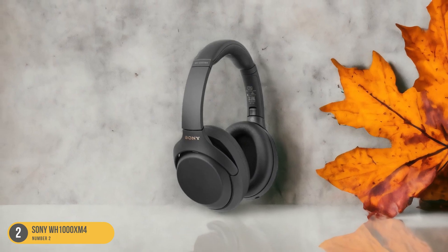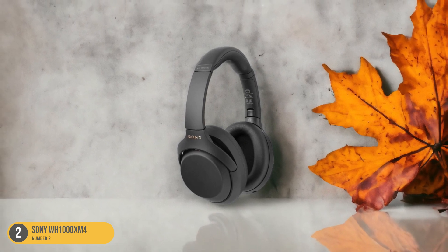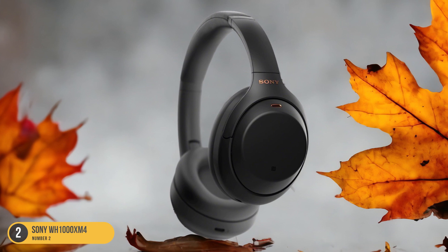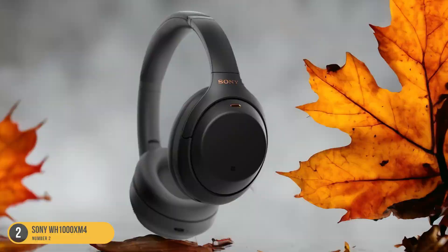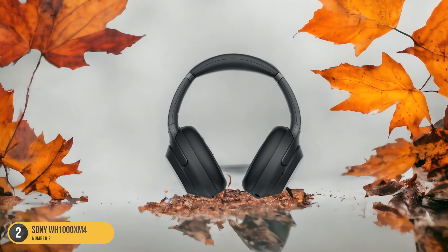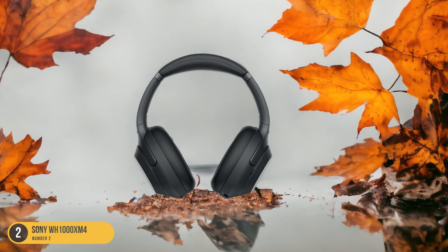With the Sony WH-1000XM4, you can expect crystal-clear sound quality and deep, rich bass that enhances every note and beat of your favorite tracks. The comfortable over-ear design and plush ear cushions make extended listening sessions a pleasure, while the sleek and modern aesthetic adds a touch of sophistication to your audio setup.